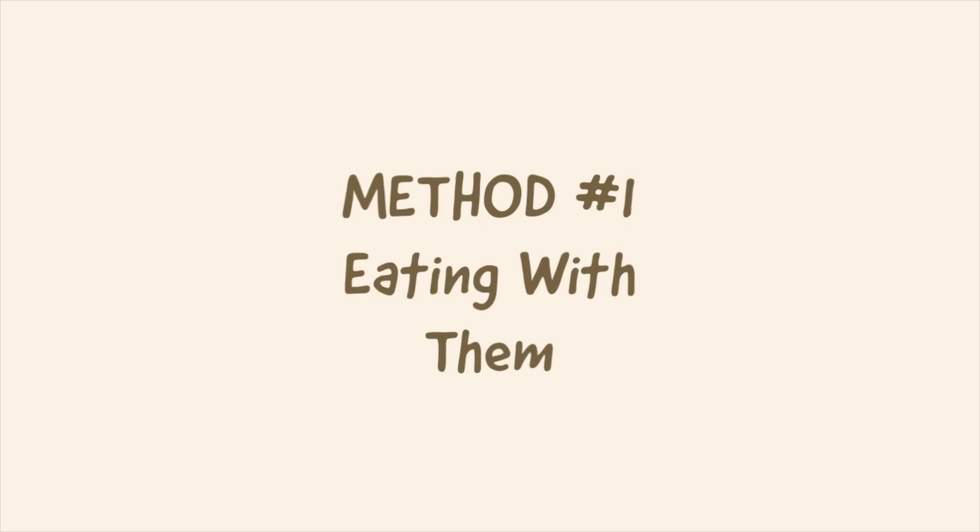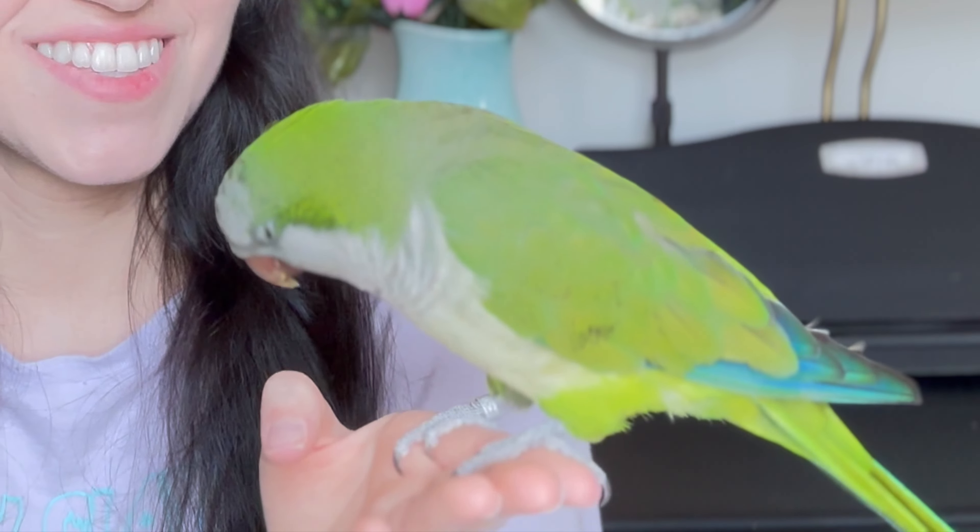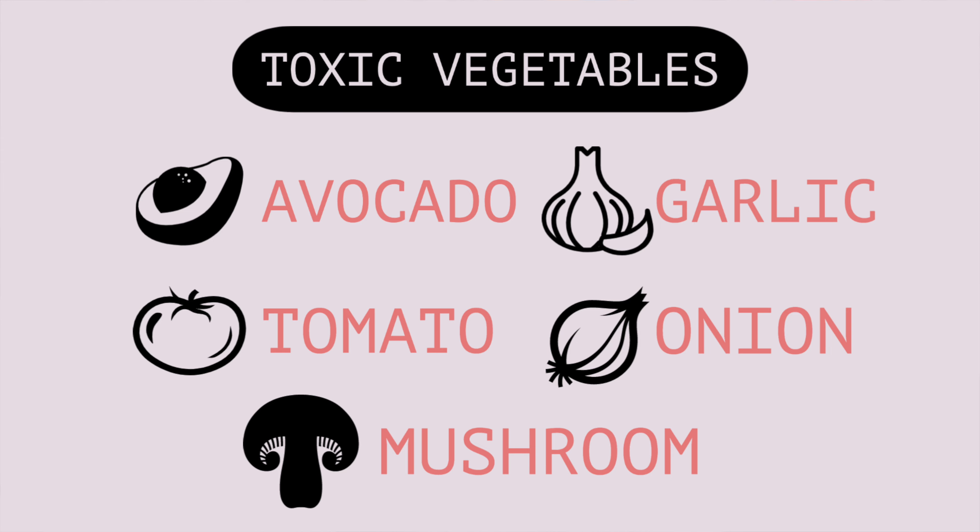Method number one: eating with them. This is so key to just starting to get them interested in vegetables. They're going to trust whatever you do, whatever you eat. Get a little salad plate — no dressing — put in different vegetables. Try and avoid empty-nutrient vegetables like lettuce. I would recommend putting in arugula, spinach. Avoid tomatoes as well, avoid any garlic, onions, avocados. Absolutely no avocados.